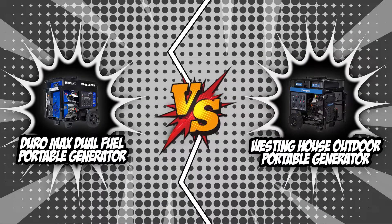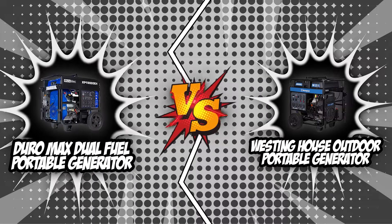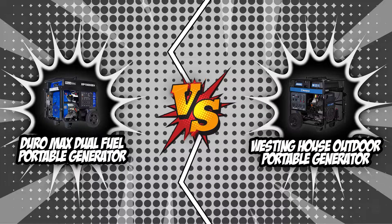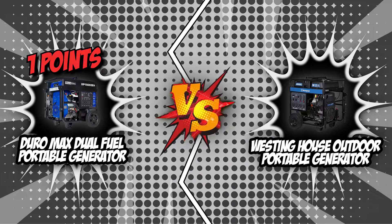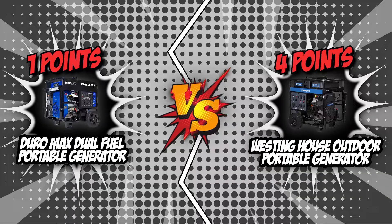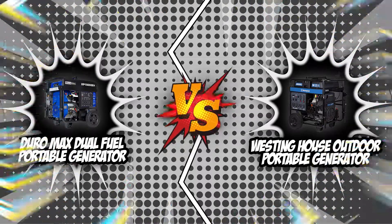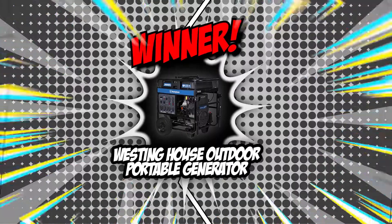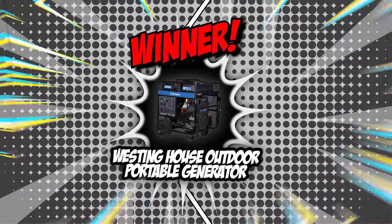We have now come to the end of our fierce battle between the Duramax Dual Fuel Portable Generator and the Westinghouse Outdoor Portable Generator. Though the Duramax Dual Fuel Portable Generator started the match with a win, the Westinghouse Outdoor Portable Generator was dedicated to bouncing back stronger. The Westinghouse Outdoor Portable Generator won the remaining four rounds, making it the new king of portable generators.